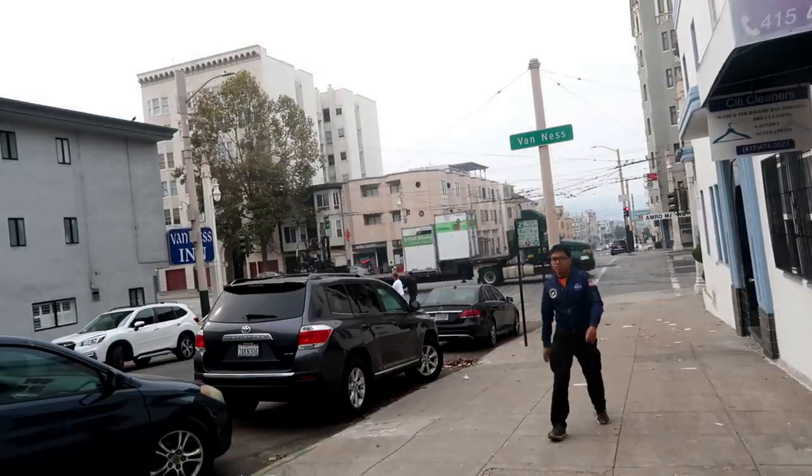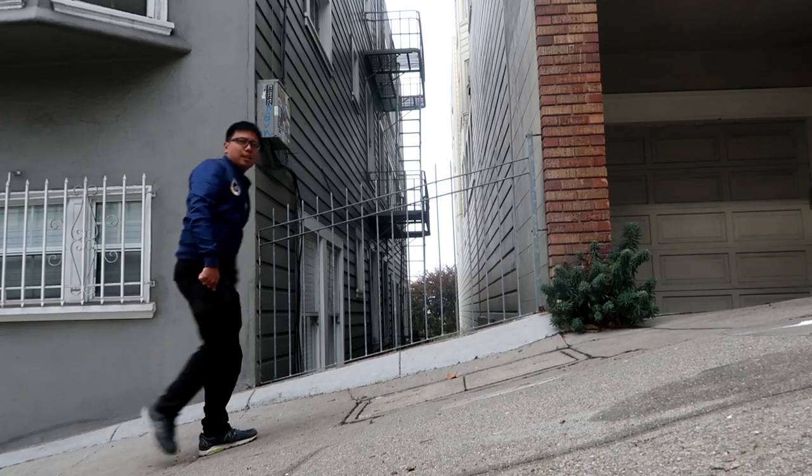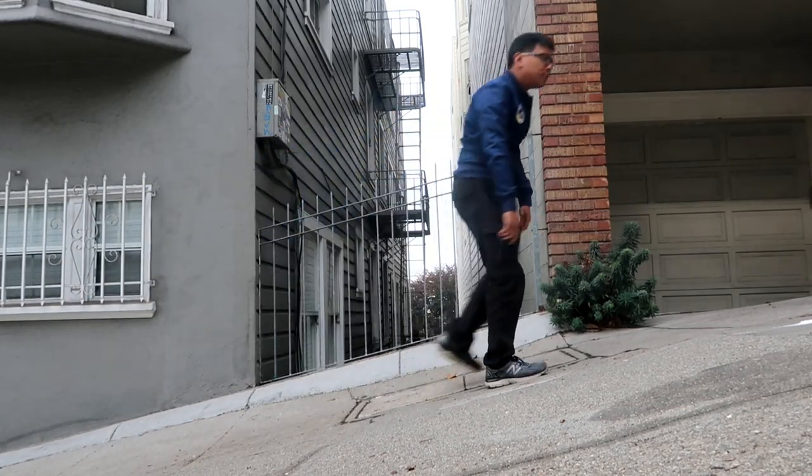Chestnut Street — those townhouses are pretty nice. Going to the most famous crooked street in San Francisco. Don't tell me I have to climb that. Walking here is exercise enough. This is crazy — look at the incline. They can even build townhouses and parking spaces at this kind of incline. Must be nice living here.